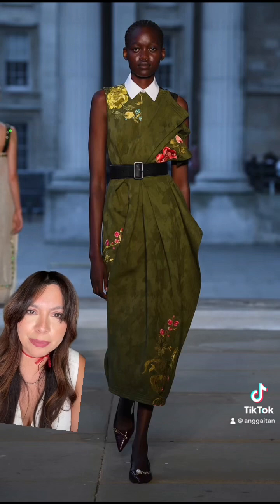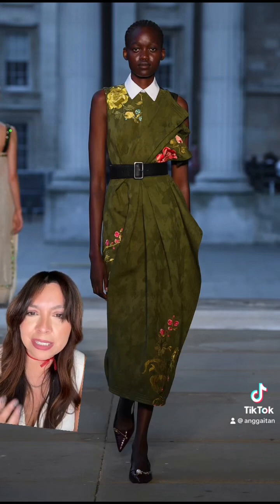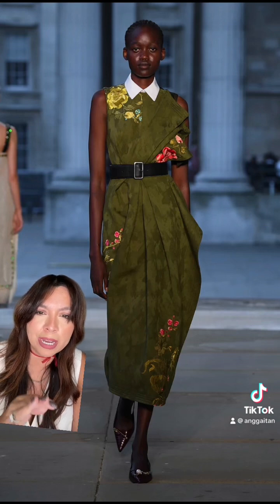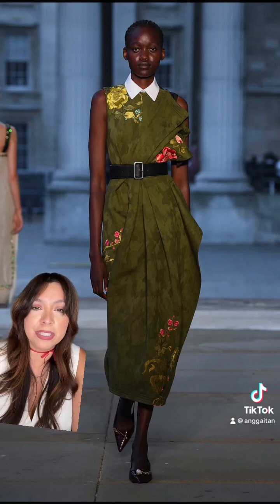One thing I really like about this dress is the cut of it, though you can't really tell because of the belt. I do love the collar. If you take the belt off, I'm dying to know what kind of shape the dress has because you can see a little bit of bunching of the material. But overall, I think the belt does wonders for it.